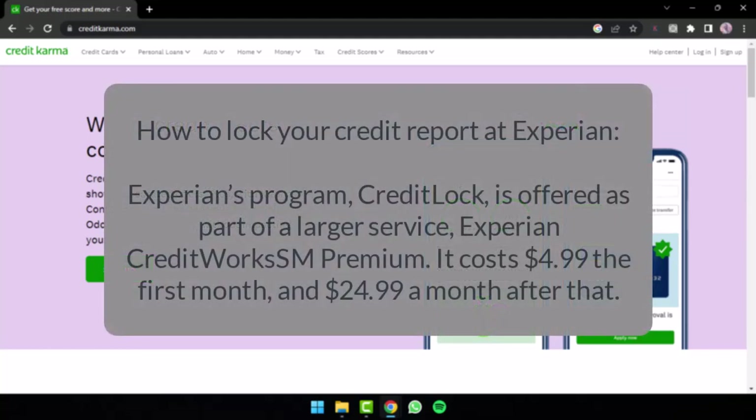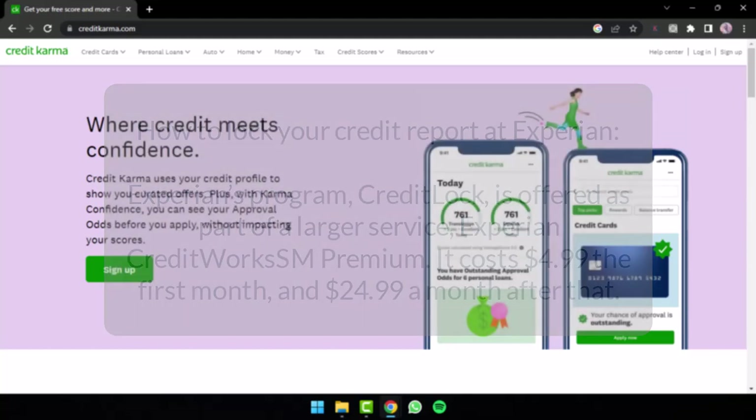Next, we will talk about how you can lock your credit report at Experian. Unlike Equifax, Experian's credit lock program is offered as part of a larger service — Experian CreditWorks Premium. It is not free unlike Equifax and TransUnion. It will cost $4.99 the first month and $24.99 a month after that, so you will have to pay a monthly subscription to lock or unlock your credit at Experian.